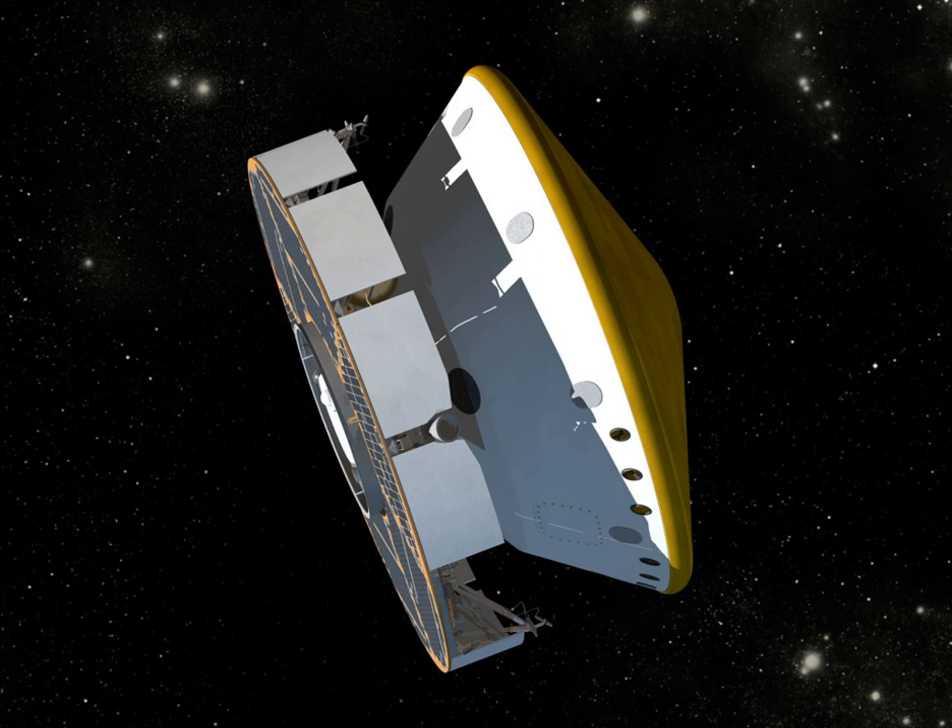Curiosity is equipped with six wheels in a rocker-bogie suspension, which also served as landing gear. Each wheel has cleats and is independently actuated and geared, providing for climbing in soft sand and scrambling over rocks. The four corner wheels can be independently steered, allowing the vehicle to turn in place as well as execute arcing turns. Each wheel has a pattern that helps maintain traction and leaves patterned tracks in the sandy surface of Mars; that pattern is used by onboard cameras to judge distance travelled. The pattern itself is Morse code for JPL. Based on the center of mass, the vehicle can withstand a tilt of at least 50 degrees in any direction without overturning, but automatic sensors will limit the rover from exceeding 30 degree tilts.